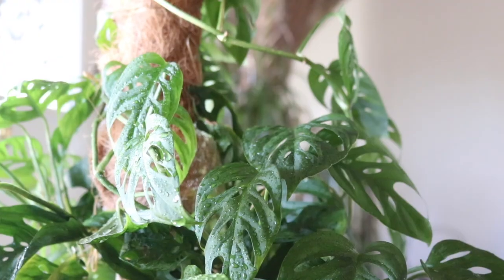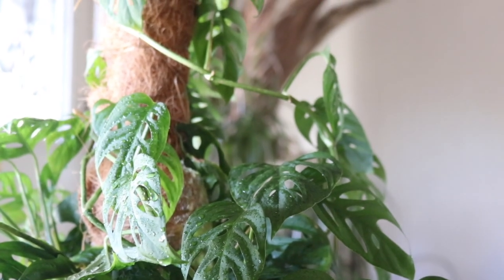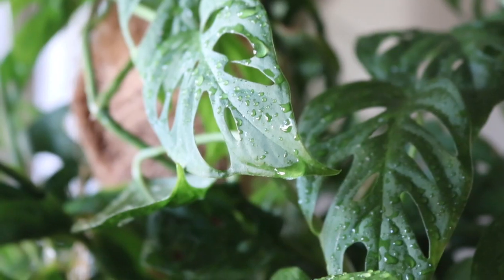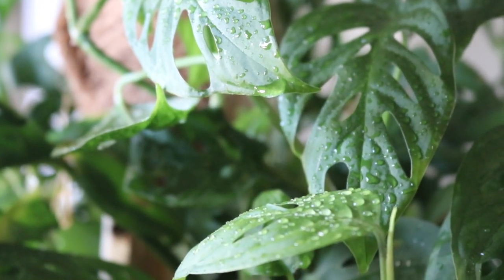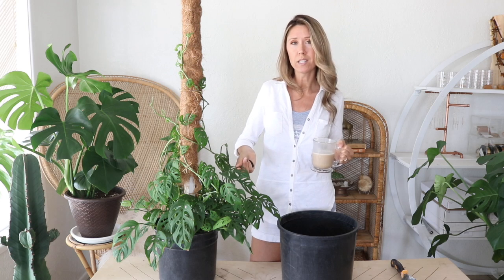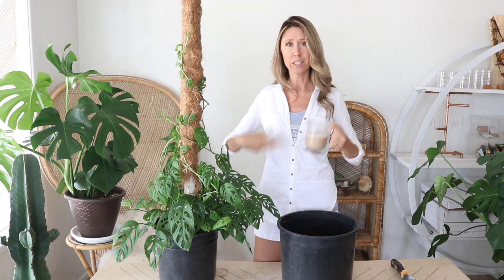I've got this Monstera adansonii and it's needing some new soil. The leaves on the Monstera adansonii are quite thin and they lose water pretty quickly, so these tend to like soil that's a little more moisture-retentive. They still like fast-draining soil where it doesn't stay too soggy, but they want it to be moisture-retentive so they can grab some of that moisture.